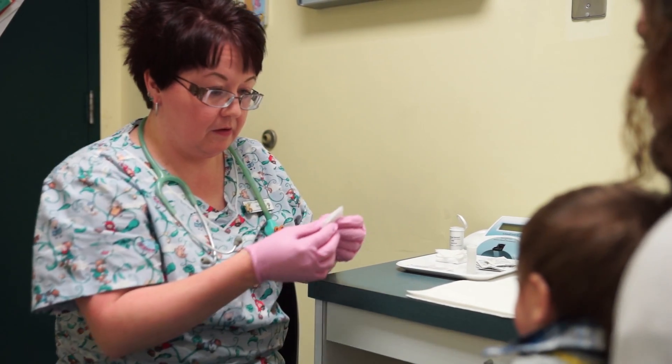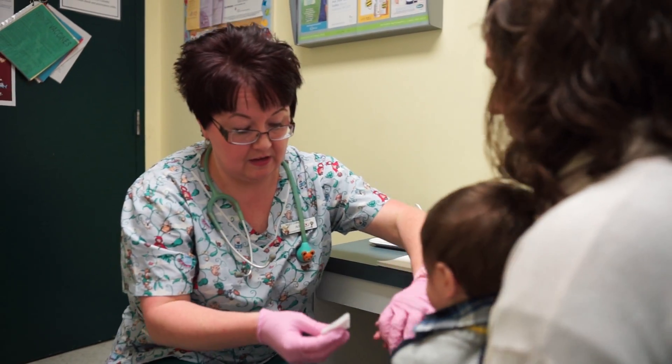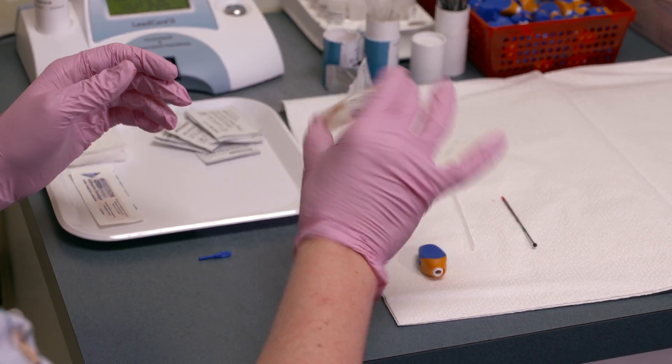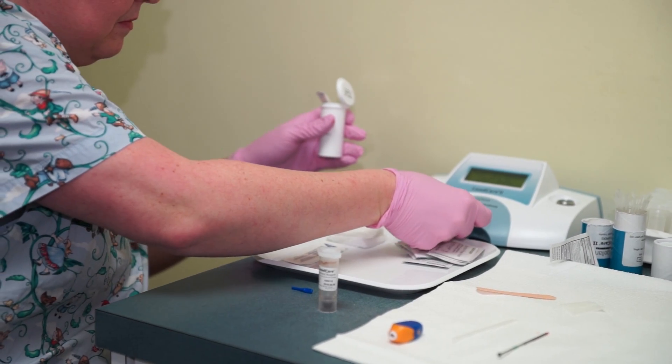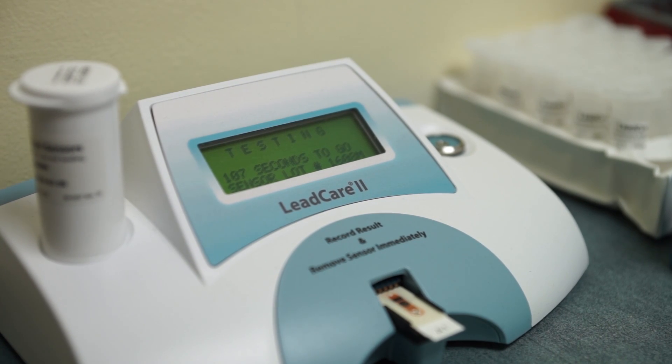We can do it in our office very quickly — within 5 to 10 minutes we can prep the patient, draw the blood, and have results to give to the parents. When we do the testing here in the office, it's simply a finger stick, drawing a small specimen and inserting it in the machine. It takes three drops of blood and we can check lead level as well as hemoglobin.